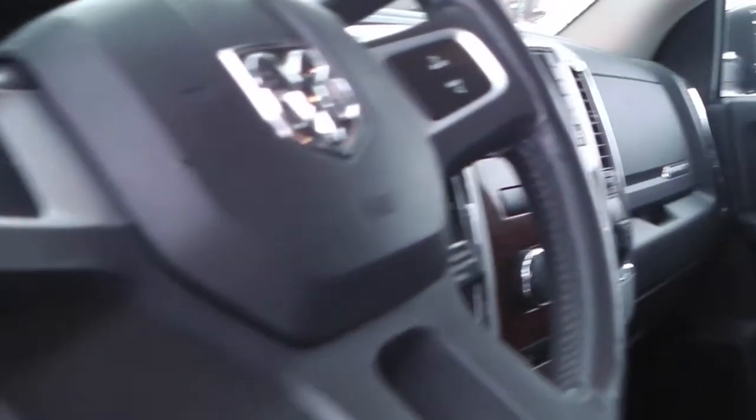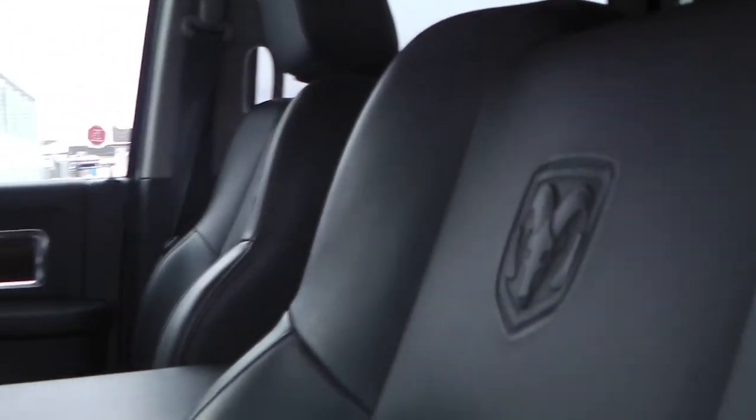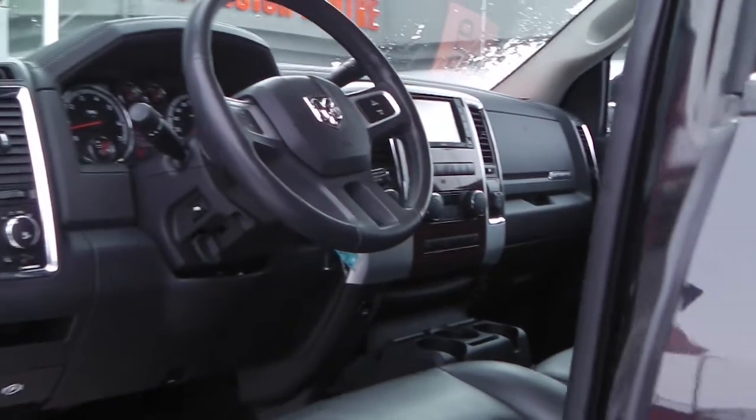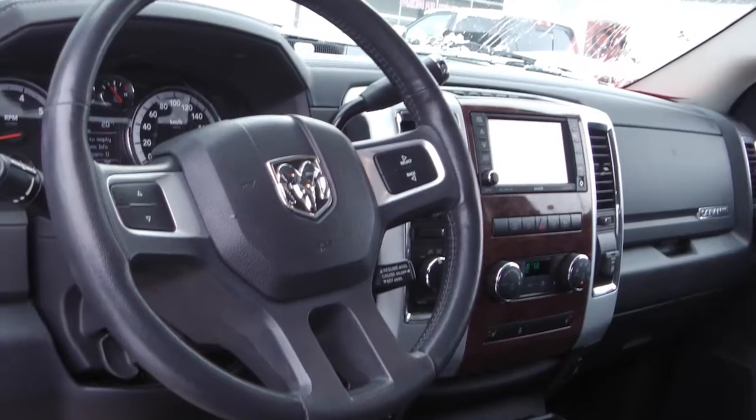Features include power locks and windows, cruise control, remote start, a touchscreen media center with AM-FM radio, CD player, and Sirius satellite radio.